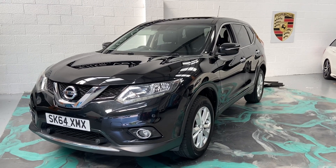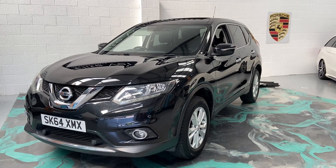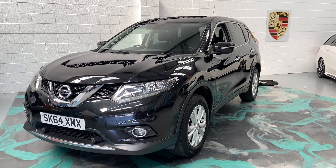Hi, welcome to Elite Vehicles Direct. My name is Carl, the owner of Elite Vehicles. I've just shown around a new arrival, which is this 2014 64 plate Nissan X-Trail.